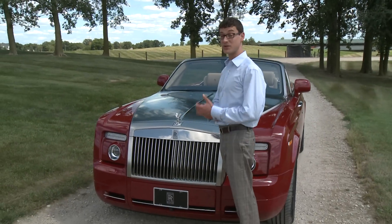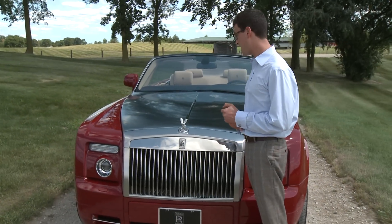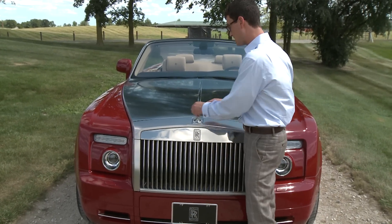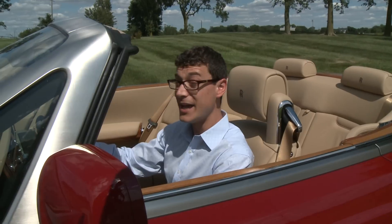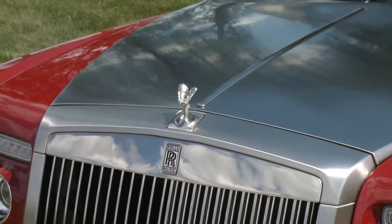The hood ornament, known as the Spirit of Ecstasy — it's a Flying Lady — is shared with the Phantom Sedan. And it's engineered so it's pretty hard to steal. Let's say some miscreant tried to steal it — it falls back down into the car automatically to protect it. And if you see trouble coming, all you have to do is hit a button and the Flying Lady is safe.